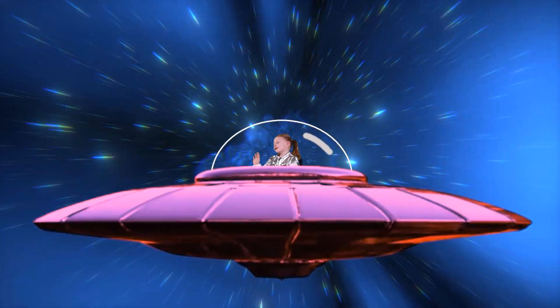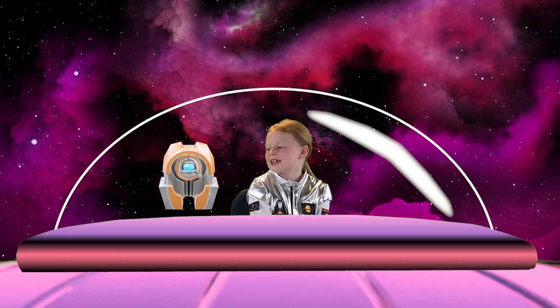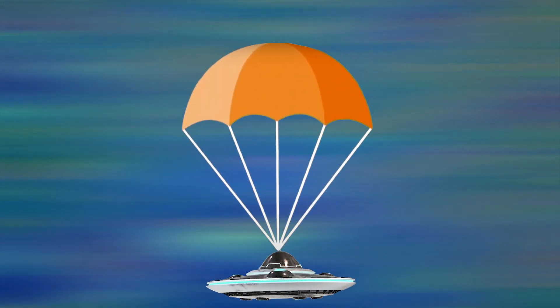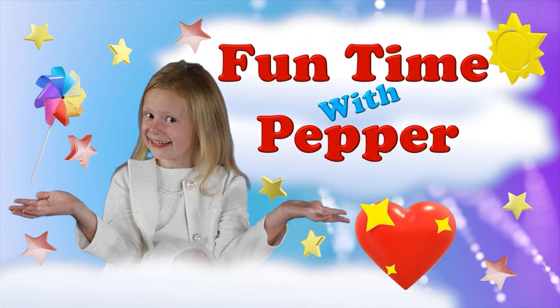In this episode of Funtime with Pepper, astronaut Pepper learns about the planet Saturn. Pepper and her trusted robot teacher travel to Saturn and discover many interesting things about this ringed planet. What do you think is the most amazing thing about the planet Saturn? Funtime with Pepper.